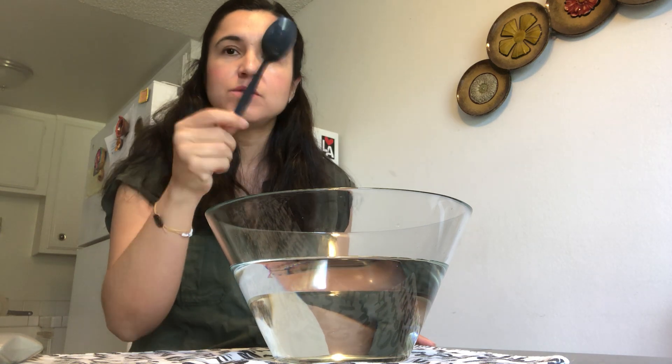I found a plastic spoon. What do you think the plastic spoon will do — float or sink? Let's see. If you said float, you got it!